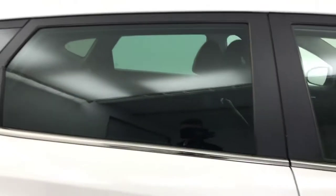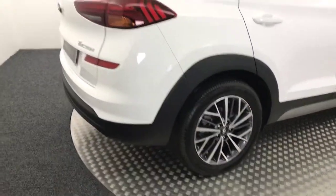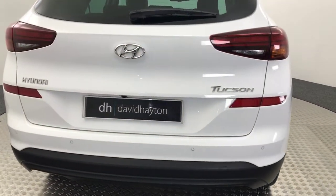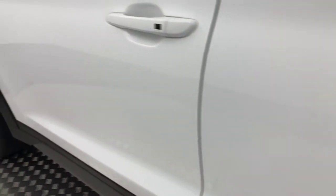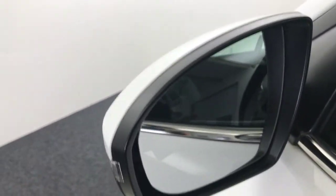Walking down the side, you've got keyless entry. You've got rear privacy glass. Coming round to the back of the car, we've got reverse sensors and a reversing camera. Coming down this side, it's just as clean as the other side. On your mirrors, you have blind spot monitoring — they will light up when there's a vehicle in your blind spot.